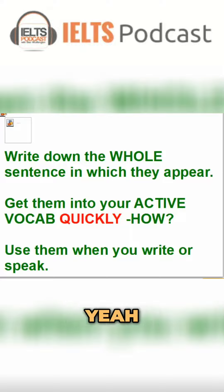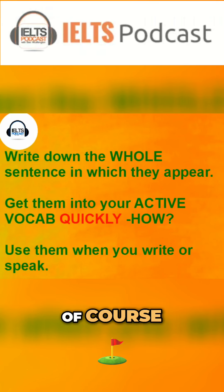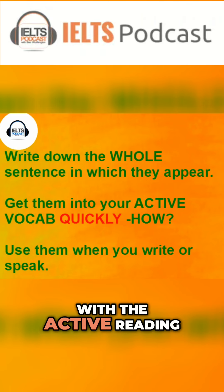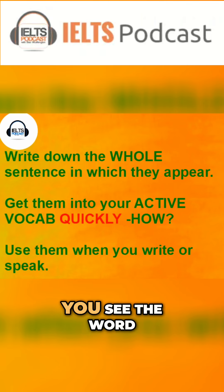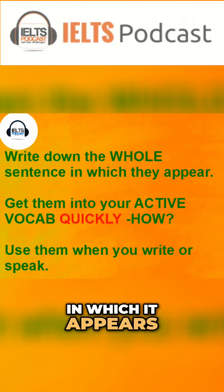So when you're studying, as I just said with active reading, what's good is if you see the word and then you write down the whole sentence in which it appears.